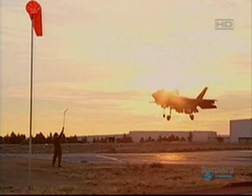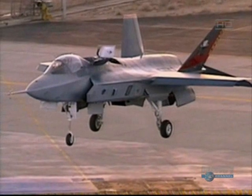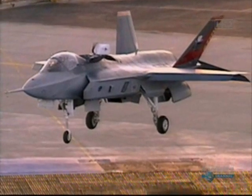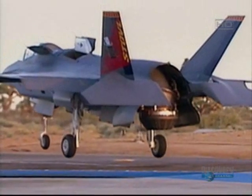The use of onboard computers to help fly the plane is now essential in all strike planes and has totally revolutionized the face of air combat. Computers are now used to fly planes that humans simply couldn't keep in the sky.